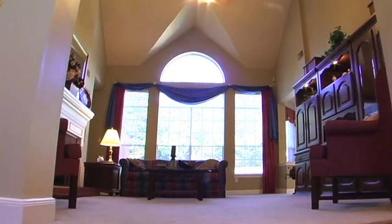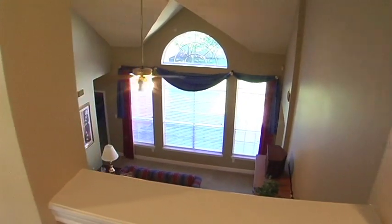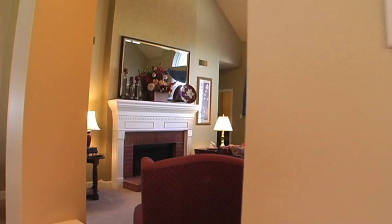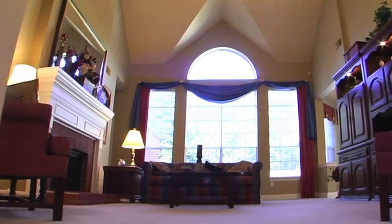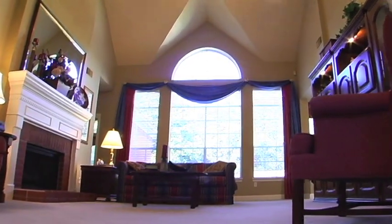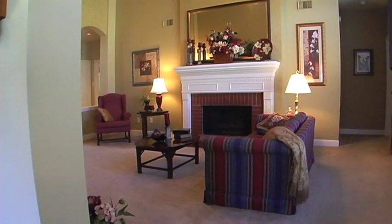The family room is both inviting and dramatic. The ceiling slopes down from the second floor and into a gable above the large arched window. There is so much natural light in this room you don't need much else during the day. The brick fireplace anchors the room and brings warmth to the large space.